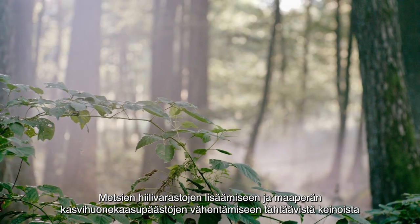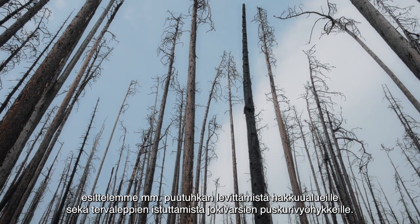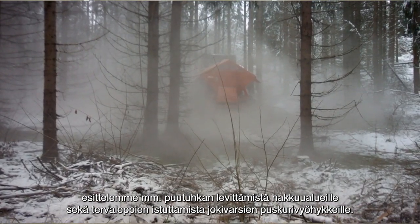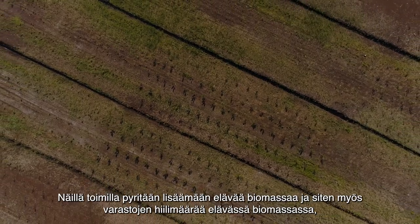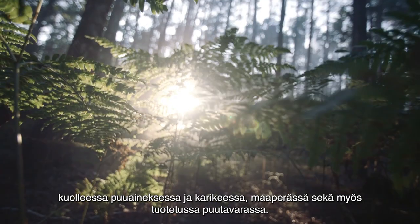Regarding measures aiming to increase forest carbon stocks and potentially reduce soil greenhouse gas emissions, we are demonstrating modified forest management practices such as wood ash application after commercial felling and planting of black alder in riparian buffer zones. By these measures we expect increased increment in living biomass and as a result also increased stock in pools such as living biomass, dead wood, litter, soil, and harvested wood products.